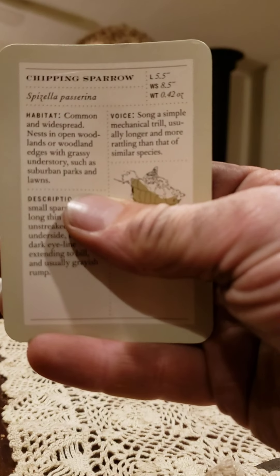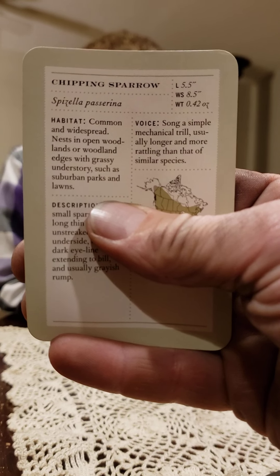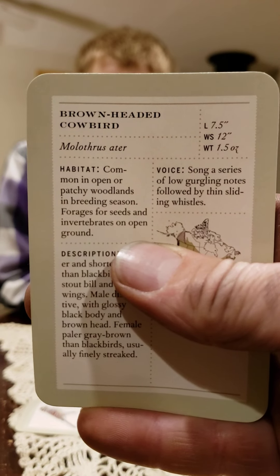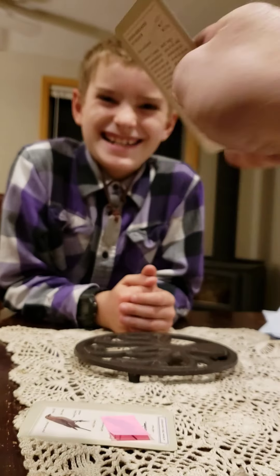One. Chipping Sparrow. Good job. Two. Brown-headed Cowbird. Outstanding. Three. White-breasted Nuthatch. Good job.